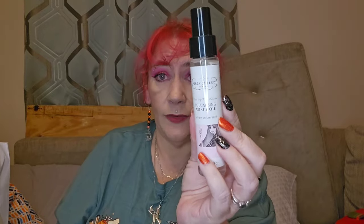So that's item number one. Item number two — would help if I turned it the right way around. Oh, it's Percy & Reed Turn Up The Volume volumizing no-oil hair serum. I like Percy & Reed, I've never tried this particular product but I've tried others of theirs and I really like them as a brand — they have some really lovely products.